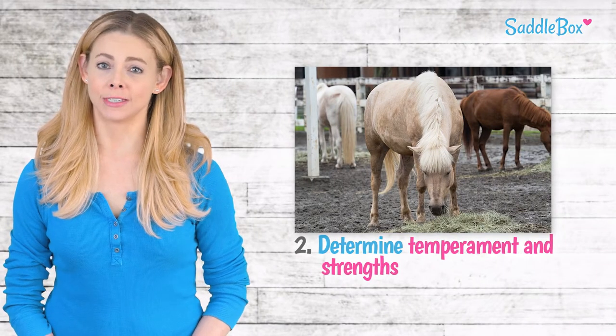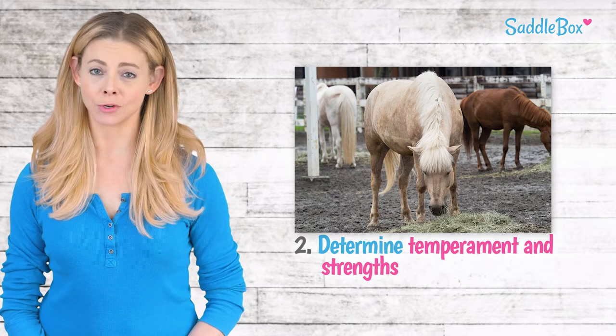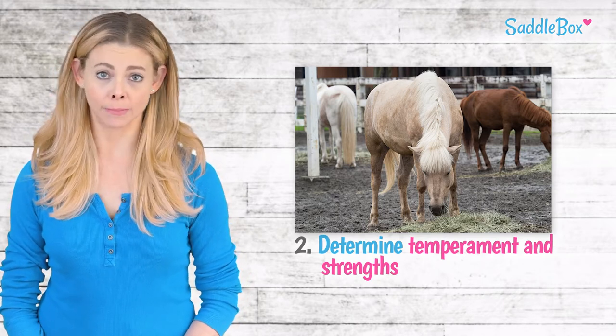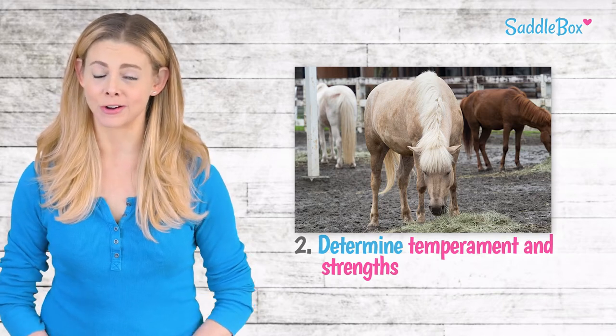All animals have different temperaments. Ponies tend to be calmer than horses, hardier, and more intelligent. Because of this, ponies are typically better at manual labor on a farm. Horses, however, have good stamina and can carry people.